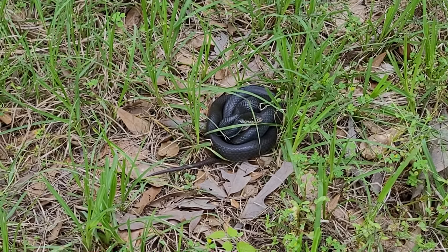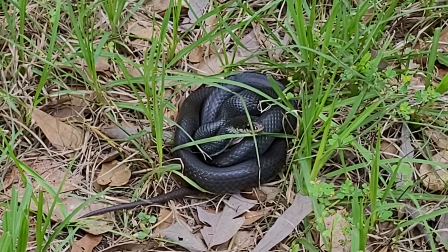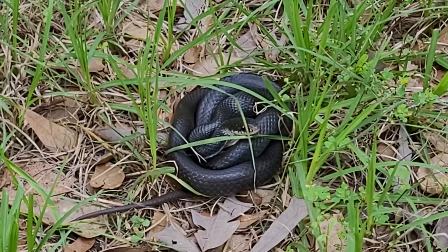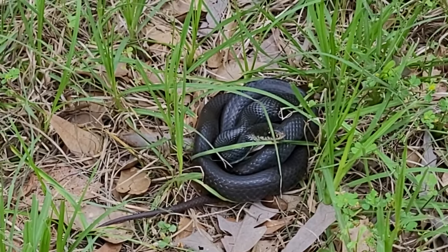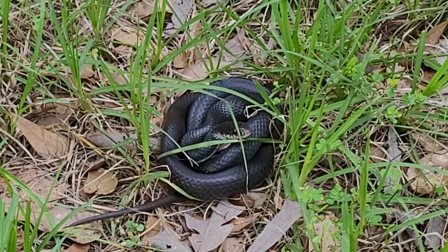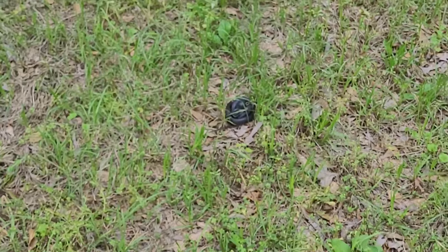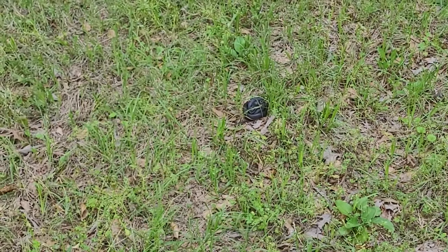Can he bite me? You can tell he's not poisonous by his head - it's a rounded head, rounded eyes. I don't know if that's a rat snake or something else, but he ain't going to move unless I make him move, and I'm not going to make him move. He's got every right to be there - he's just looking for some food. I'm going to leave him alone. Let's keep on swinging.